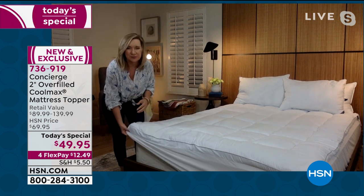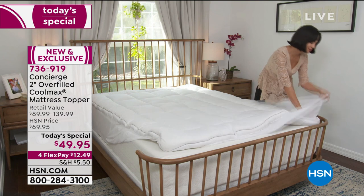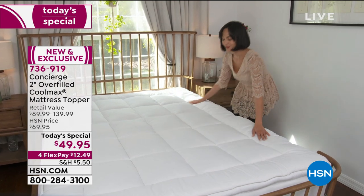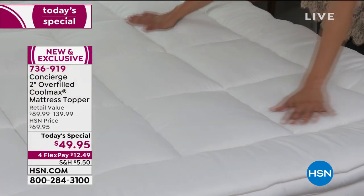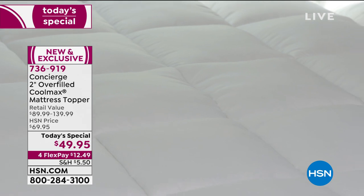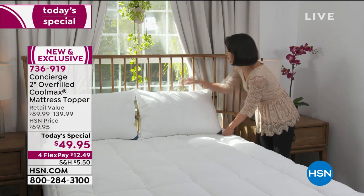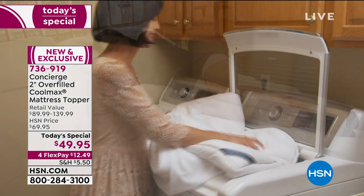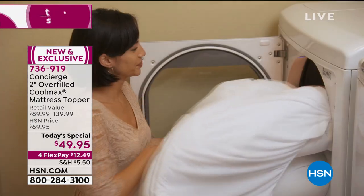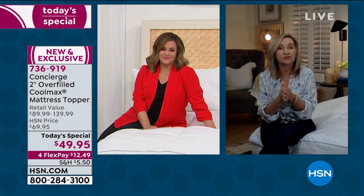A topper is traditionally about comfort and usually it stops there, but by adding the Cool Max and that antibacterial treatment, it really is giving you clean sleep, comfortable sleep, cooler sleep. It really is a great time to pick up. I would say this is the perfect amount of fill — not too little and not too much. 21 ounces per square yard of fill is really the sweet spot — over the industry standard but not too overwhelming. You can still wash this at home.